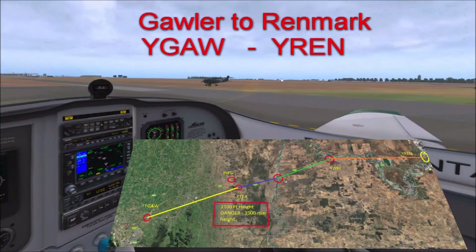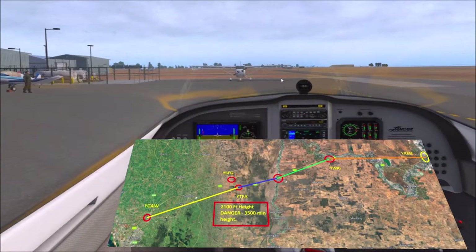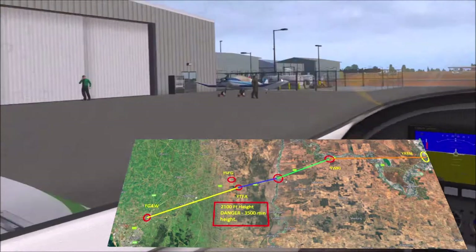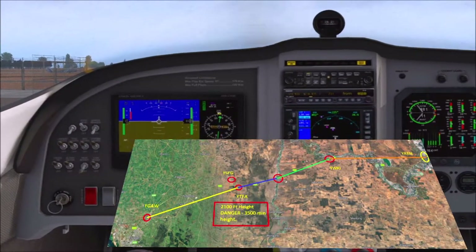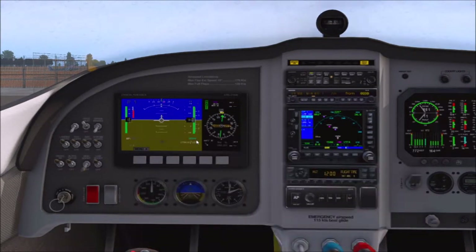Here we are at Gawla, and we're going to head over to Renmark today on a quick flight. The flight goes from Gawla over to Tanunda and Angaston, which is just over near the hills. And then we're going to go to Truro, Wakefield, and then out to Renmark.